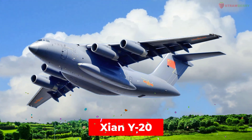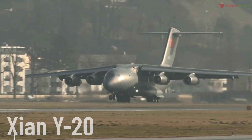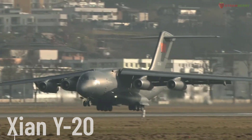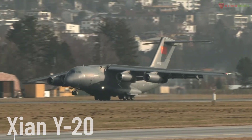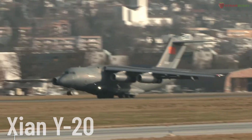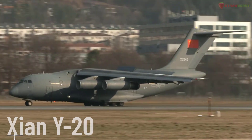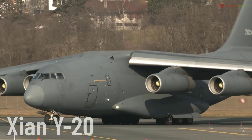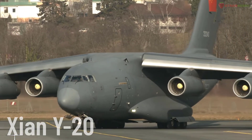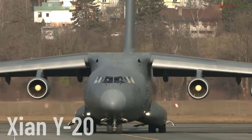Xian Y-20. A heavy military transport aircraft developed by China, produced by Xian Aircraft Industry Corporation. The Y-20 can transport troops, military vehicles, and heavy cargo over long distances, designed to support the strategic needs of the People's Liberation Army of China.